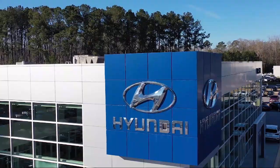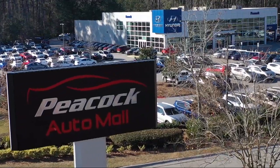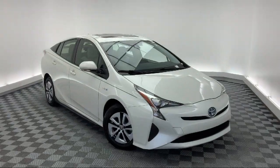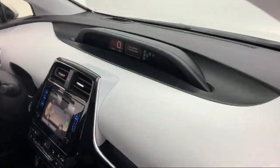Welcome to the Peacock Auto Mall. Here's a look at another one of our great vehicles from our extensive inventory. It comes equipped with rear spoiler, rear view camera, keyless entry, alloy wheels, electronic stability control, and steering wheel controls.